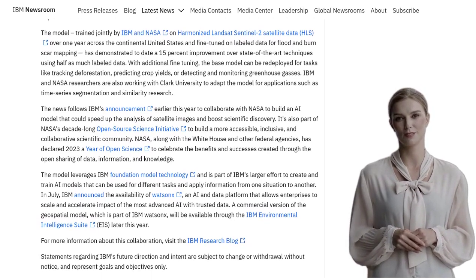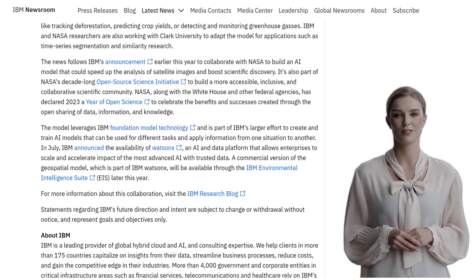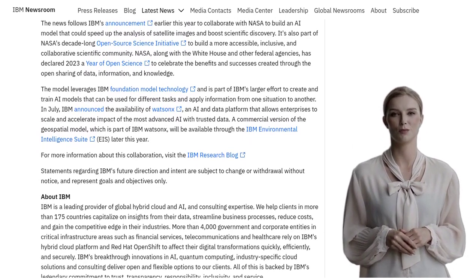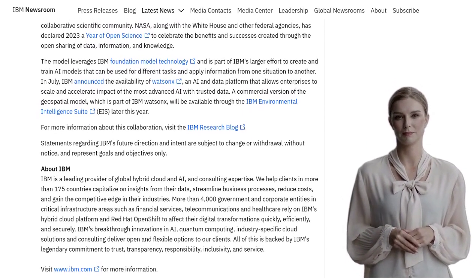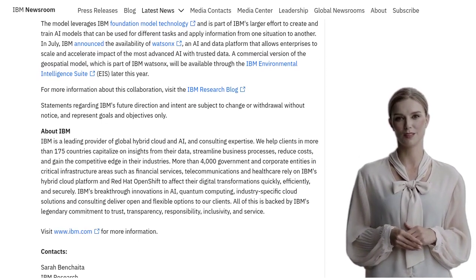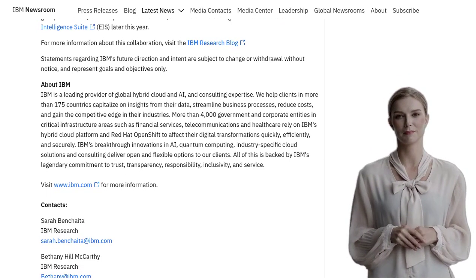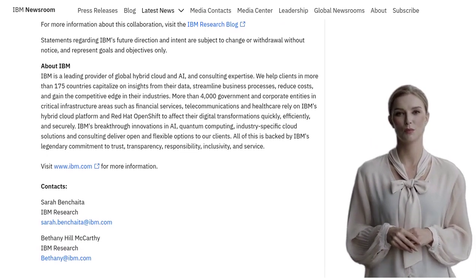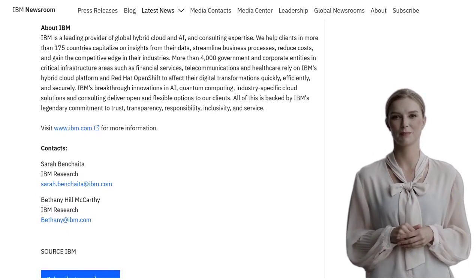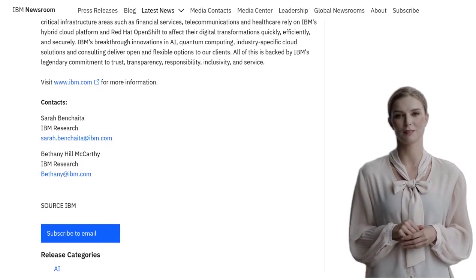Now, let's dive into some of the comments we've seen regarding this collaboration. Some skeptics question the usefulness of satellite data for commercial purposes, arguing that alternative technologies and models might be more suitable for geospatial analysis. And it's true, there are other options out there. But let's not forget the power of satellite data — it provides us with a unique perspective from above, allowing us to monitor and understand our planet in ways we couldn't before. And with this open-source AI model, we have a powerful tool to make sense of that data.